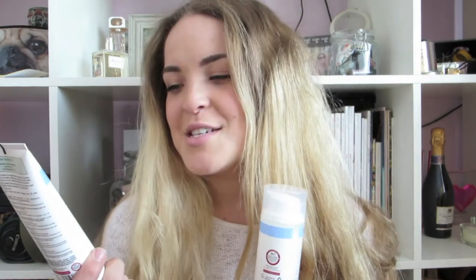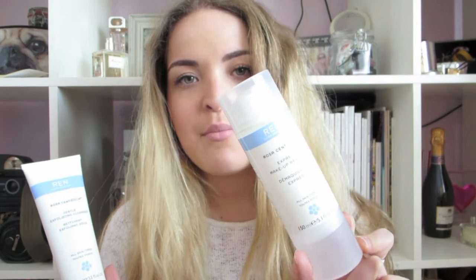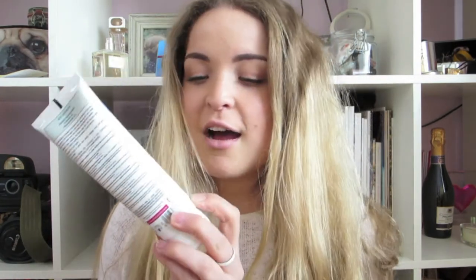To delve into the world of skincare, I decided to pick up the REN Rosa Centifolia Gentle Exfoliating Cleanser, and also the Express Makeup Remover in the same range. I've been using these now for probably about a month and I would definitely recommend the exfoliating cleanser. I love the idea of exfoliants. I don't use it every day — about once every two or three days, so probably twice a week on average — and I'm really really enjoying it.